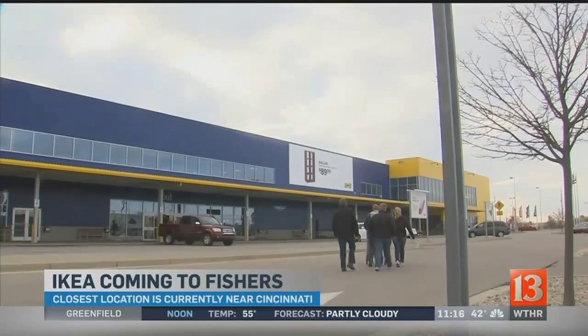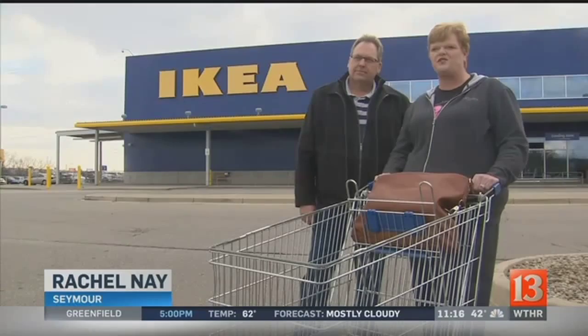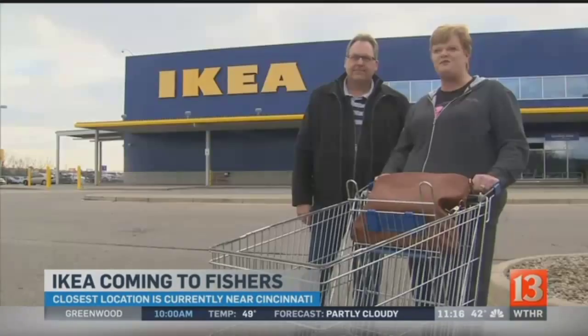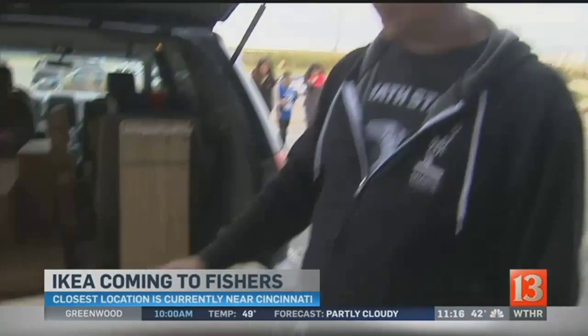IKEA Westchester says 10% of their customers are from Indiana. Rachel and Paul Ney are big fans: 'I love to come here, and being that it's such a long drive, I don't get here enough.' So news of IKEA coming to Fishers? 'We were excited. As a matter of fact, I typed in woohoo after I saw it. I was like, yes! A bunk bed for our daughters.'